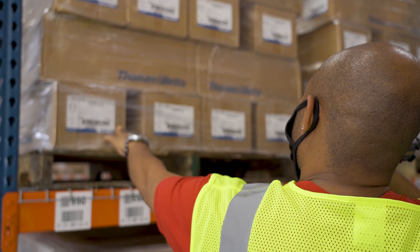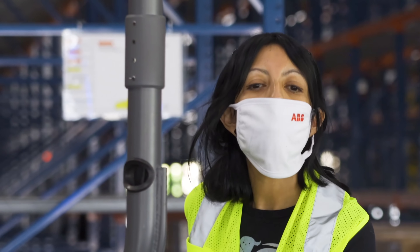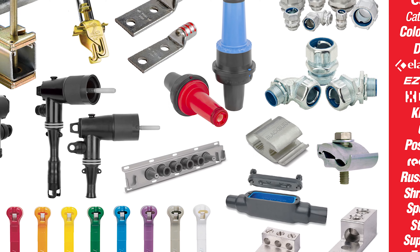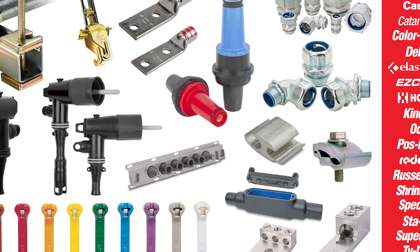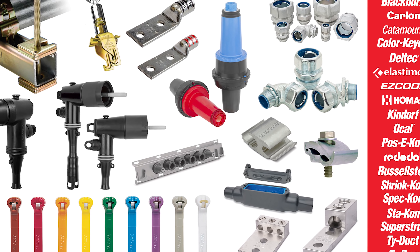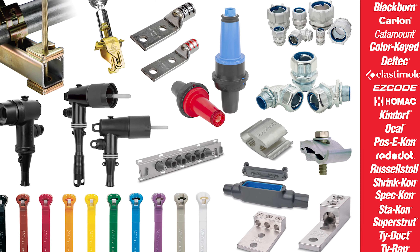The center is home to more than 2,000 products across the portfolio, including key brands such as T&B liquid type fittings, tie wrap cable ties, elastomold, and Blackburn colored key products used in the connection, protection, and distribution of electrical power.